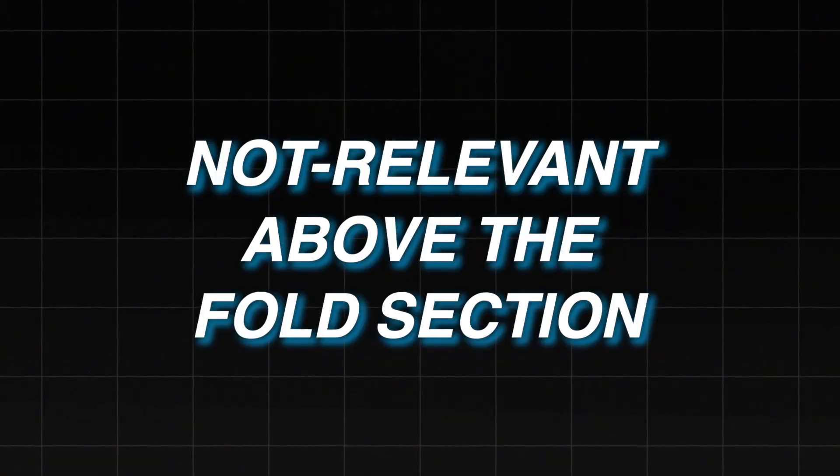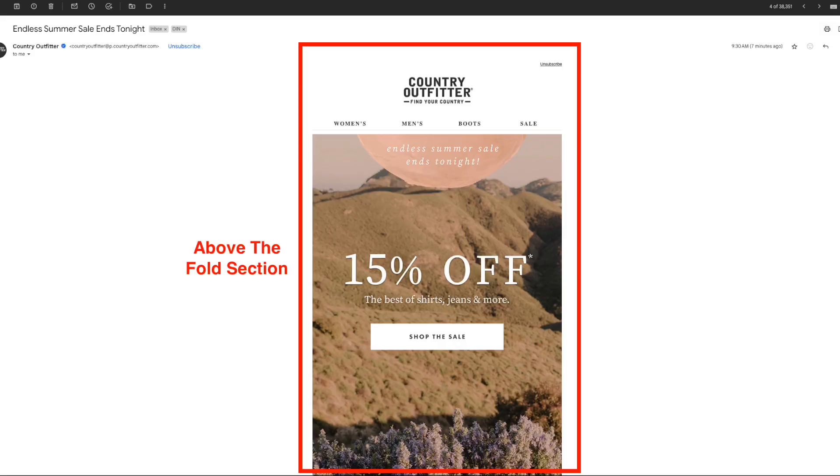Number one: having an irrelevant above-the-fold section. Above the fold is simply the first section that people see when they open up your email. The mistake that most brands make is they take up that entire above-the-fold section with their logo, the menu bar, and a big image that goes on for way too long. When someone opens up that email, they see an image that's just irrelevant to them — there's no headline, call to action, or timer.